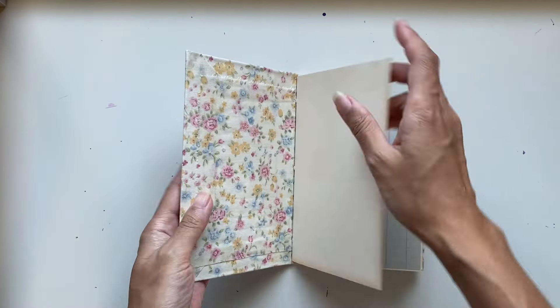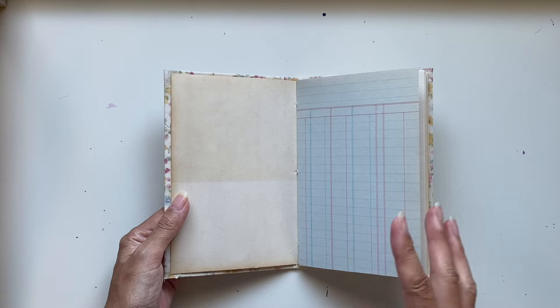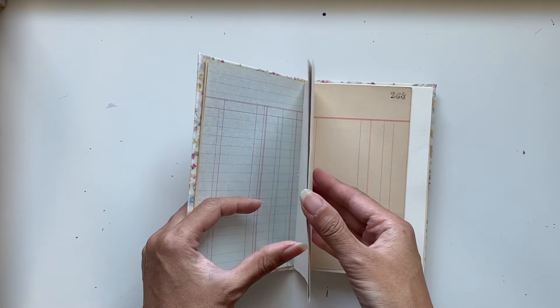So yeah, let's have a look at this journal. I literally made it for me, so all of the pages are the pages that I love. Bookend papers, vintage ledger, all the same size, all blank in that art journal style.